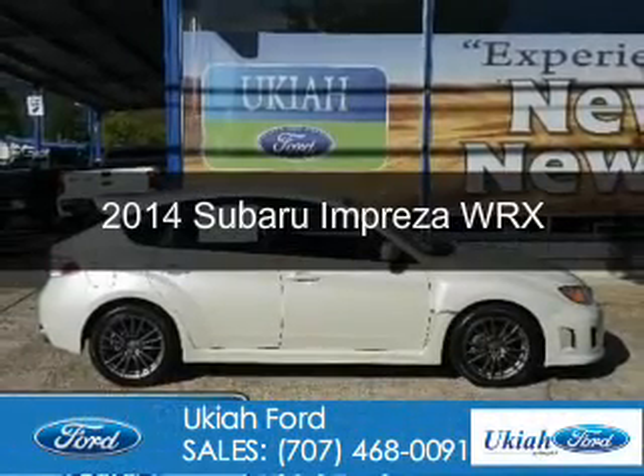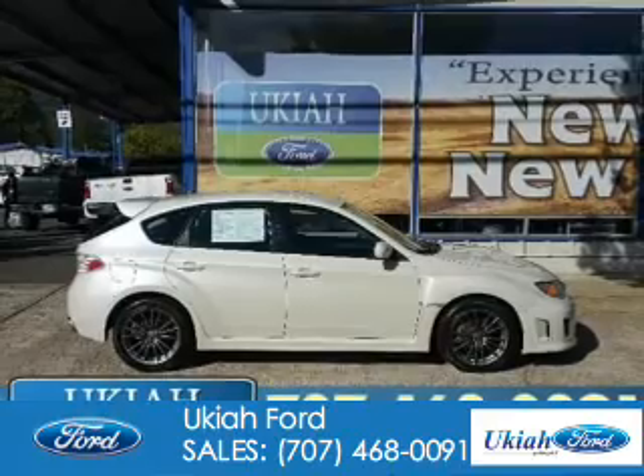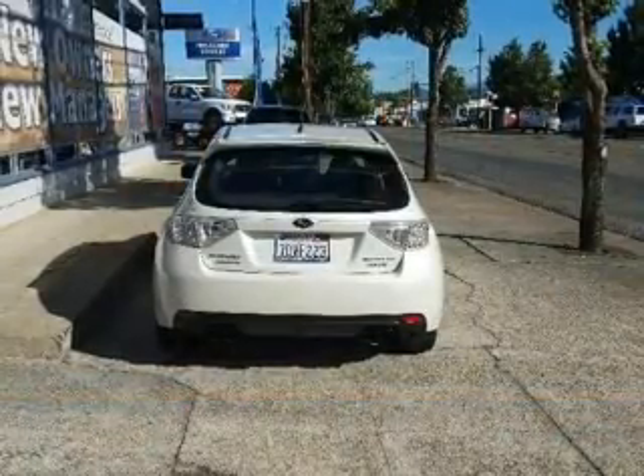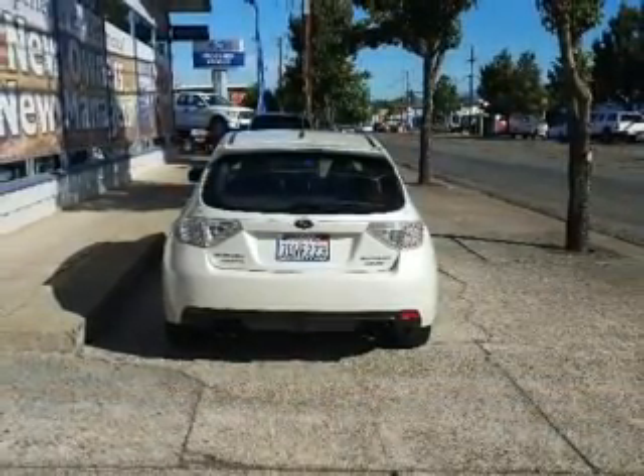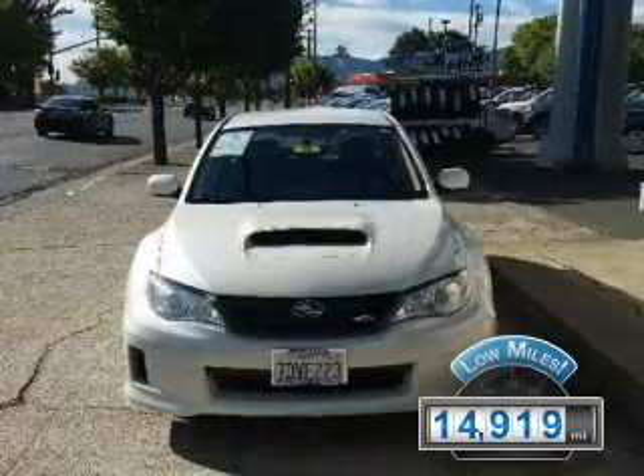This is a used 2014 Subaru Impreza. It's powered by all-wheel drive, a 2.5-liter four-cylinder engine, and a five-speed manual transmission. With fewer than 15,000 miles, this vehicle has a long road ahead.